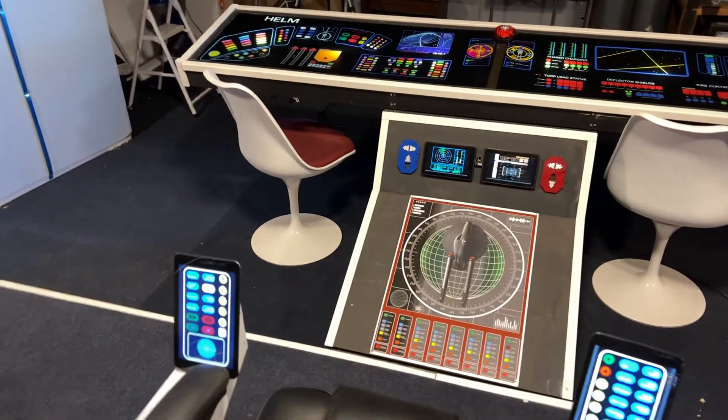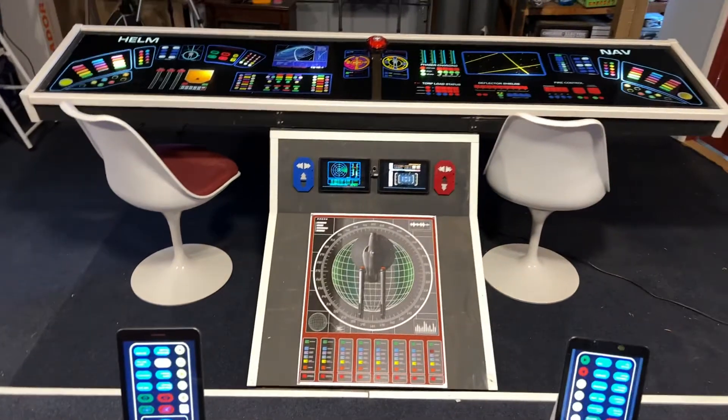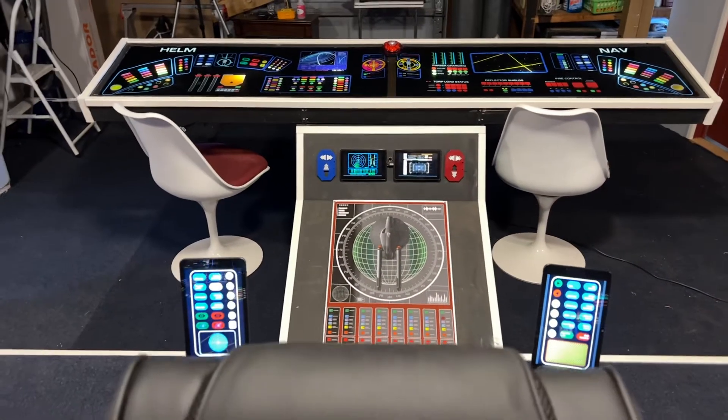Here is the front console. Oops, I forgot to turn on one of the emergency lights, but that's okay.